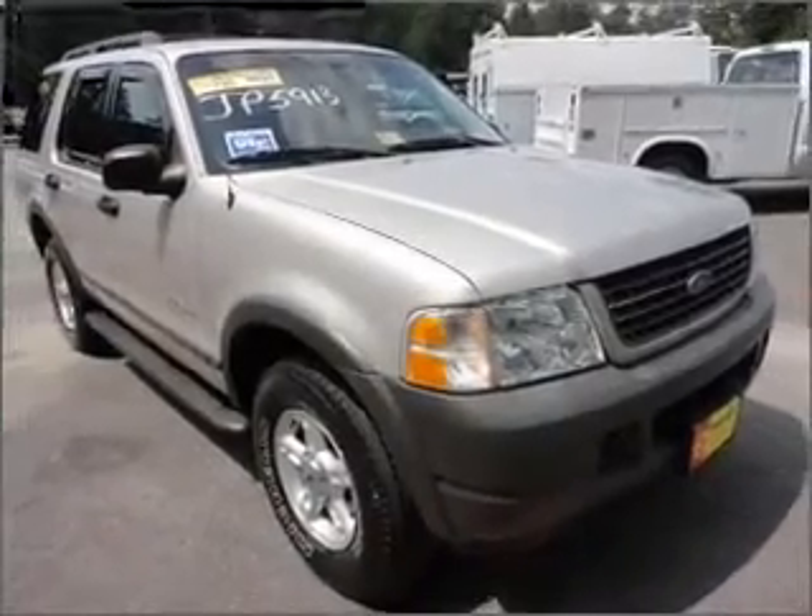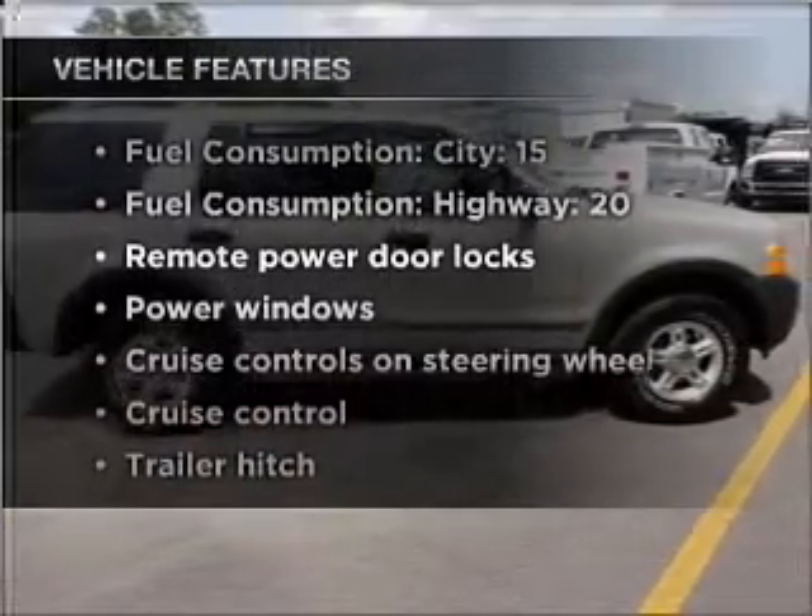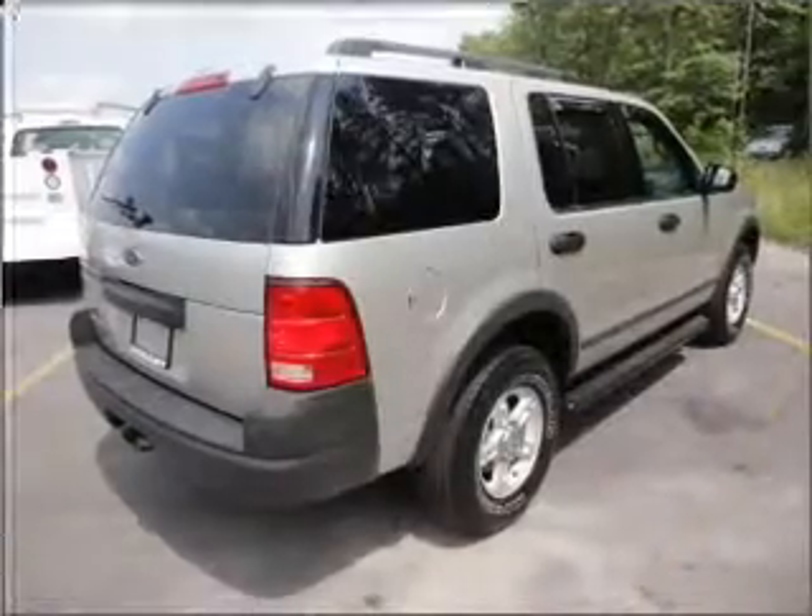Anti-lock brakes help you bring your vehicle to a safe stop. And with these notable features, you won't want to miss out on the opportunity to own this amazing ride. Air conditioning,